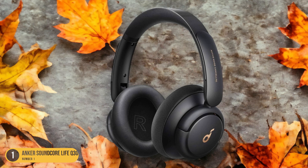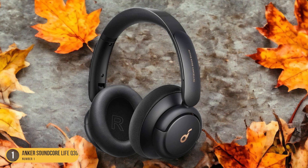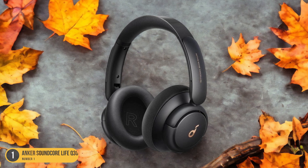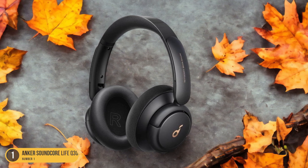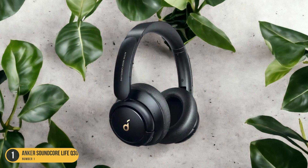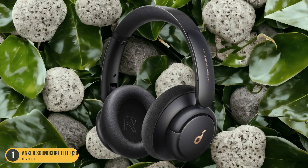The sound quality is top-notch, with rich bass and crisp highs that transport you into your own world. The sleek and foldable design makes them easy to pack in your bag, and the long battery life ensures they won't let you down during your daily travels. With the Anker Soundcore Life Q30 Wireless Headphones, your commute will become a time of relaxation and enjoyment amidst the chaos of the city.